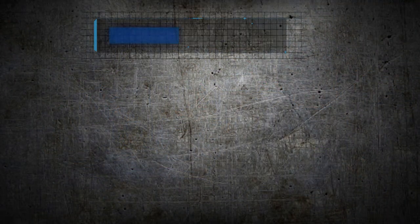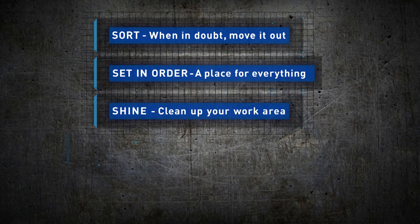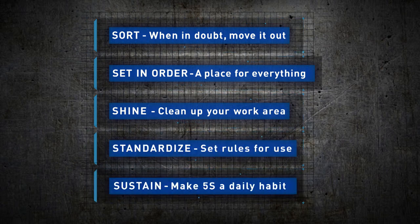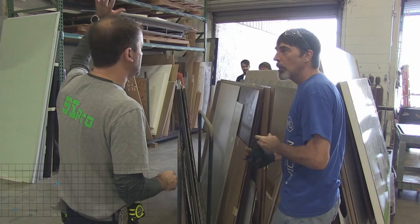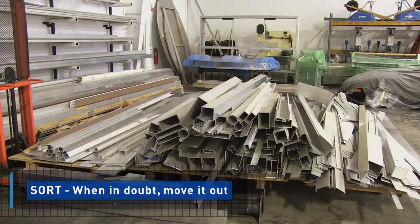Yeah, you're absolutely right. Moving into an 11,000 square feet bigger facility, it could look just like this within months if we don't establish the 5S program, which is sort, set in order, shine, standardize, and sustain. So the first step is sort. What we do is come in and identify all the items in the building and sort them. You'll have things that you need to keep, things you need to sell, things to scrap, or things to just throw away — get rid of all the clutter and get it organized.